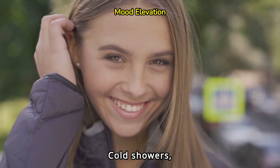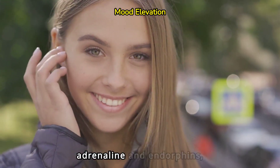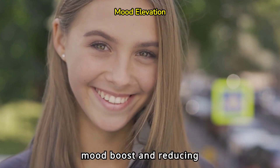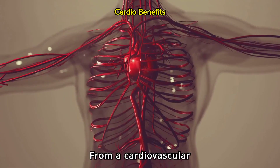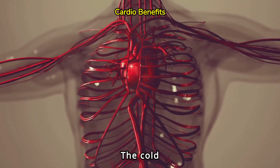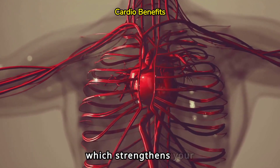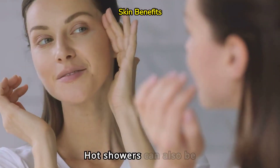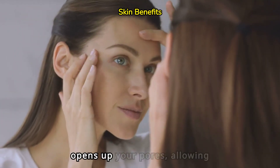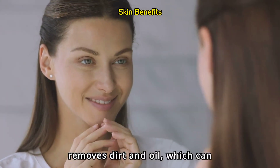Cold showers, meanwhile, can elevate your mood. The cold shock triggers the release of adrenaline and endorphins, providing a natural mood boost and reducing symptoms of depression. From a cardiovascular perspective, cold showers improve circulation. The cold water causes your blood vessels to constrict and then dilate, which strengthens your heart and improves blood flow. Hot showers can also be beneficial for your skin. The heat opens up your pores, allowing for a deeper cleanse that removes dirt and oil, which can help prevent breakouts.